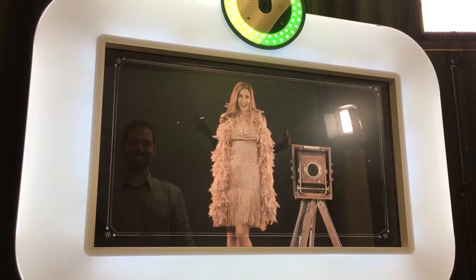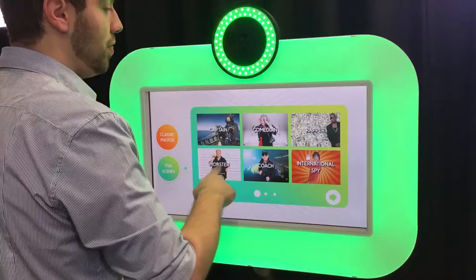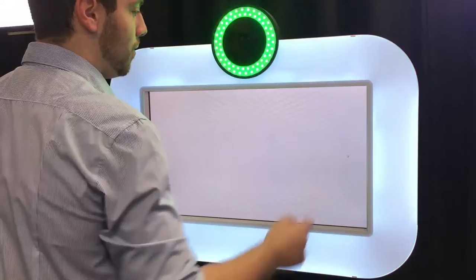The next category of photos is fun scenes. These really take your photo booth to the next level. Here you will find various character-driven and themed scenarios to choose from. Let's select rapper. You can make it rain and interact with his larger-than-life personality. Let's check it out.